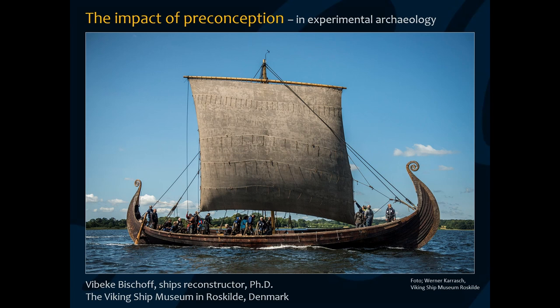My name is Wiebeke Bischoff. I work at the Viking Ship Museum in Roskilde with ship reconstruction and test sailing of full-scale reconstructions. In this presentation I will reflect on the impact of preconception, which we all have due to our prior understanding and experience. I want to base my thoughts on the significance of preconception on my work with the reconstruction of the Oseberg ship and test sailing of the full-scale reconstruction Saga Oseberg. I believe that parallels can be drawn to other types of reconstruction projects too, whether it is houses on land or ships on the water.